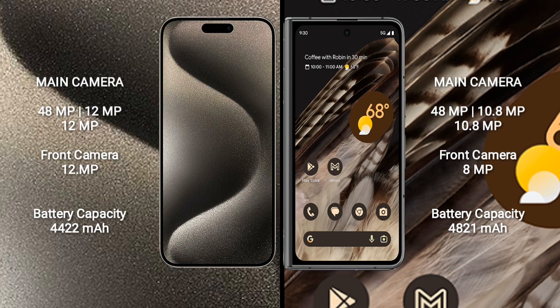iPhone 15 Pro Max has a 4422mAh battery with 33W fast charging support. Google Pixel Fold has a 4821mAh battery with 30W fast charging support.